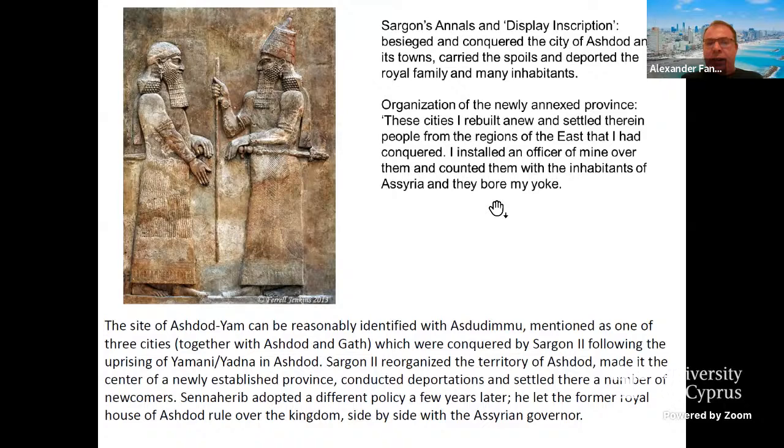The site Ashdod-Yam is mentioned specifically in Sargon's description as Asdodimmu, as one of the three cities conquered during this campaign, together with Ashdod and Gath. Following the uprising of Yamani, Ashdod-Yam and Ashdod were conquered, and Sargon reorganized the territory, made it the center of a newly established province, conducted deportations, and settled newcomers.